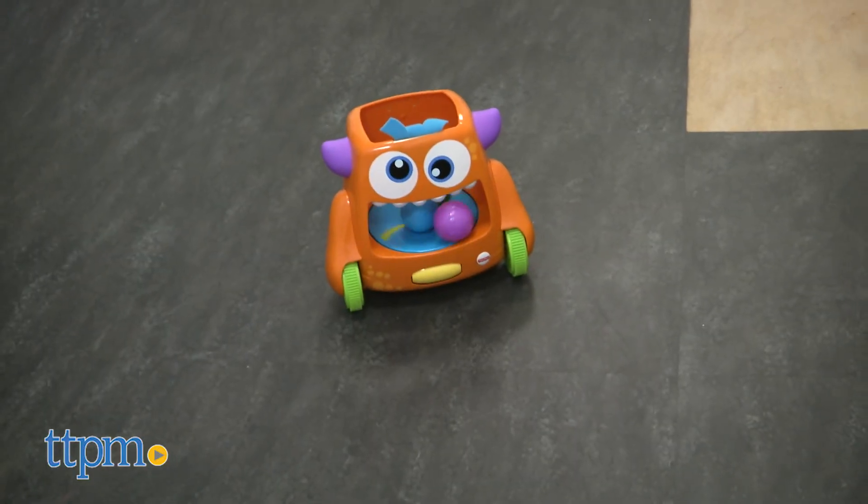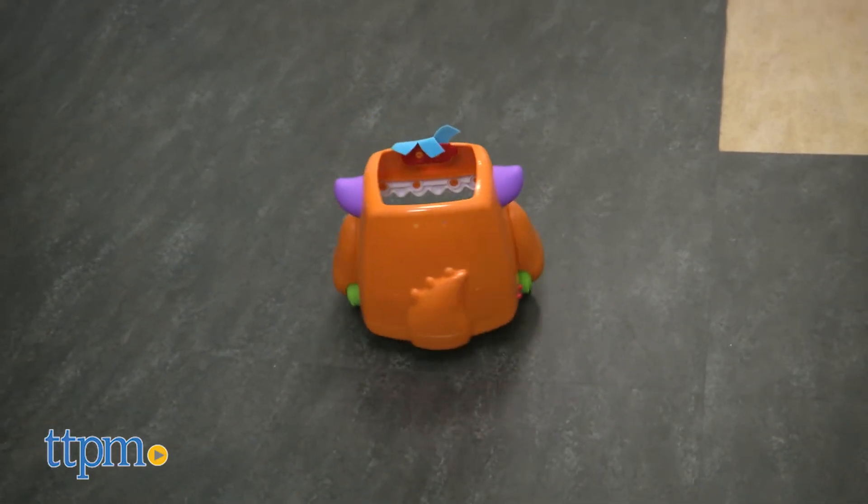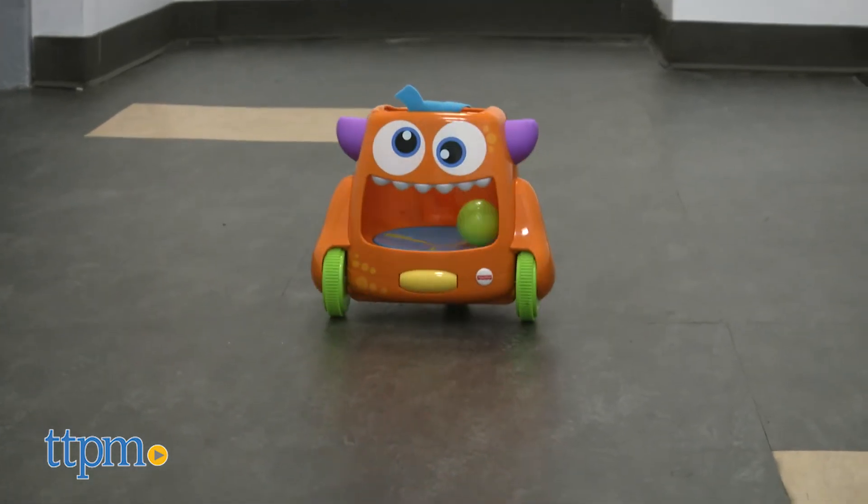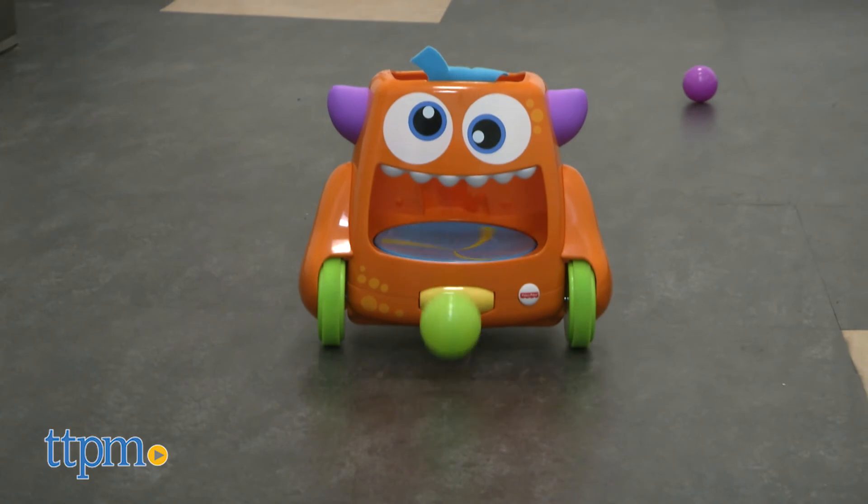This is a cute toy that satisfies a baby's love of put and take play. They'll like watching the balls and the monster spin around no matter what mode they're playing in. And parents will like that there is the option for two modes so the toy can grow with their baby.